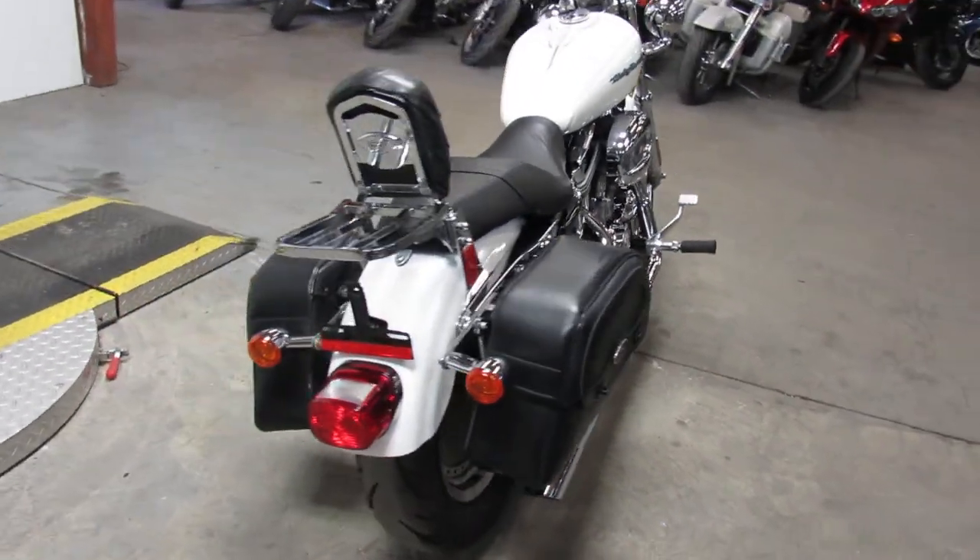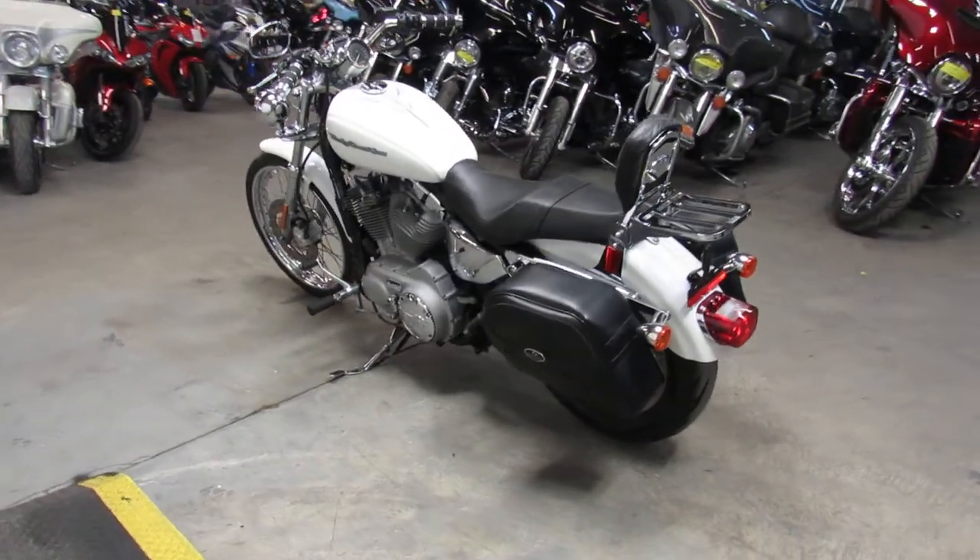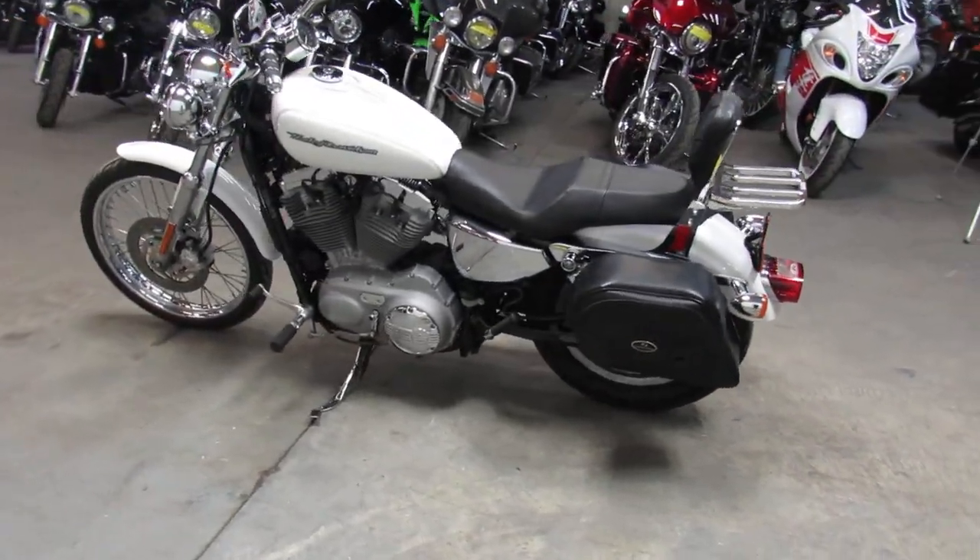Hey guys, ApprovalPowerSports.com here, got a Sportster for sale, 2004 883, bright white pearl paint, tons of chrome, one sharp sporty.